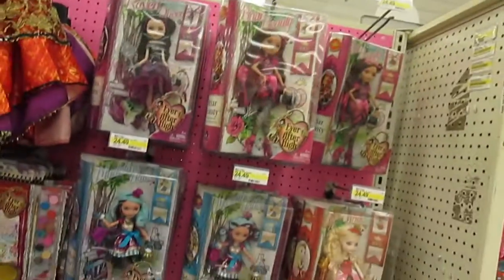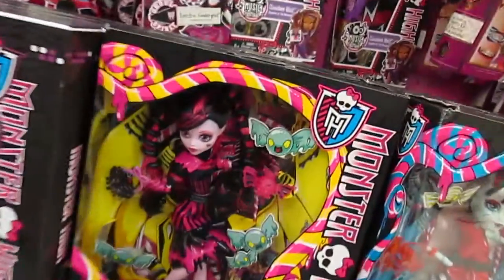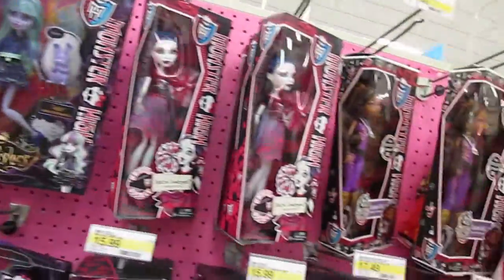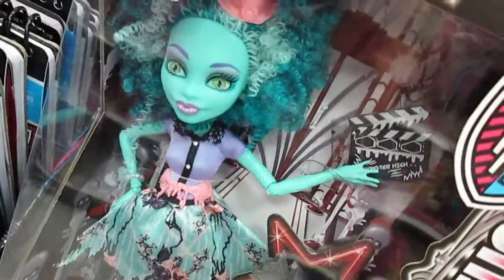Here we are at Monster High and Ever After High — nothing new with Ever After High. Have you guys seen the new Sweet Screams line? I saw something online — Ghoulia and Abby are going to be the two newest dolls for Sweet Screams. Nothing seems to have changed here, but oh honey, she is so pretty — I love her. She's one of my favorites from the Frights Camera Action line, she's awesome.